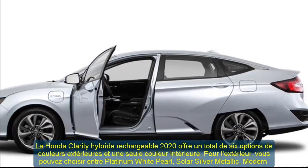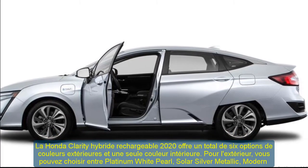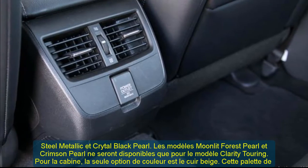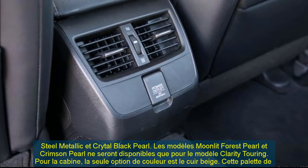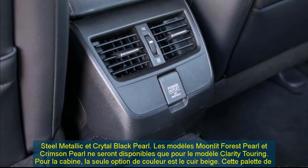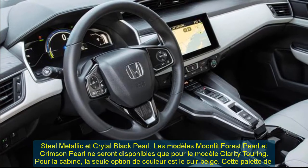The HV mode optimizes charging and can regenerate up to 50 percent of the all-electric range. The EPA fuel economy rating is 44 MPG city / 40 MPG highway / 42 MPG combined, and 110 MPGe equivalent.